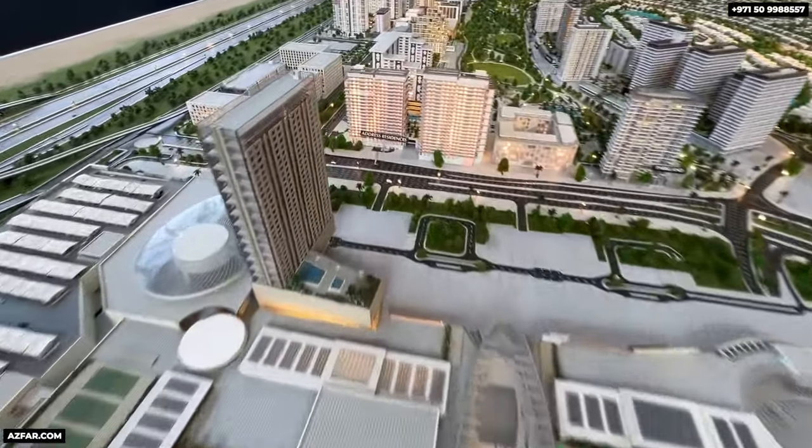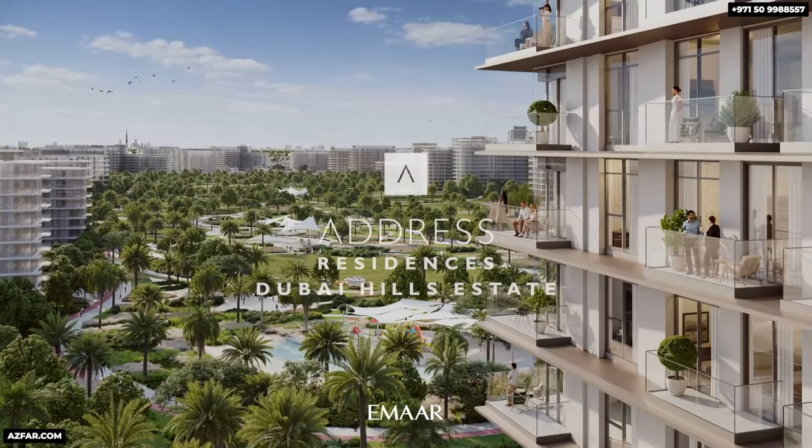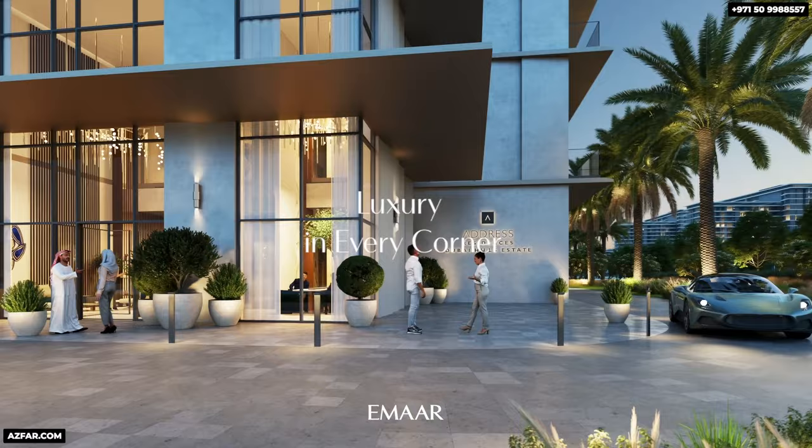The last and final remaining plot on Dubai Hills Park and Dubai Hills Mall site is launching now. The address of residence is Dubai Hills Estate by Emaar. There is no more land remaining here.